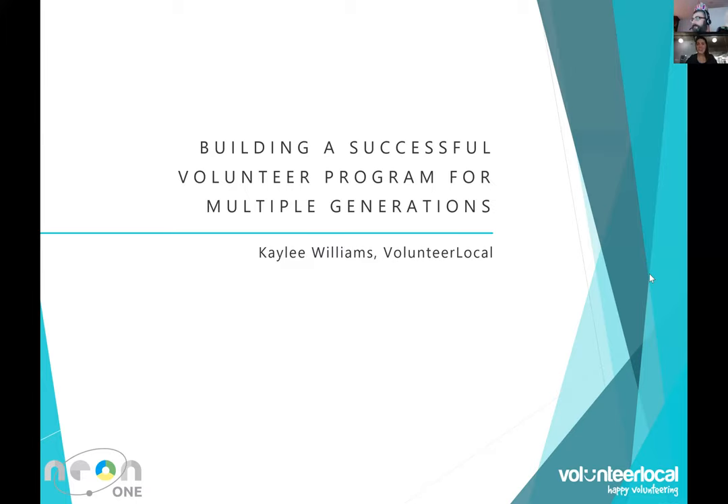Thank you, Tim, for the warm introduction. I'm Kaylee, president of Volunteer Local. Today it is an honor to share what I've learned about building a successful volunteer program for multiple generations. Some of you may know I gave this talk at the International Festival and Events Association Conference in Virginia just a few months ago. I got great feedback and customers who couldn't be there asked if there was an opportunity to see this presentation. I'm very grateful for the opportunity. Just a heads up — I'm really not a volunteer coordinator; I'm kind of a data nerd running Volunteer Local, and everything we've learned about volunteer initiatives, we've learned from you.